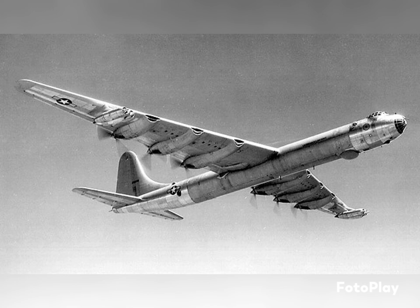However, some crews were known to change this to 'two turning, two burning, two smoking, two choking, and two more unaccounted for,' in reference to the horrible maintenance issues with the B-36's engines. Despite those issues, the B-36 ended up being Strategic Air Command's main bomber from 1948 to 1959. In addition to being an intercontinental bomber that flew sorties all over the world, it also served as a reconnaissance aircraft and had multiple variants that performed different roles.